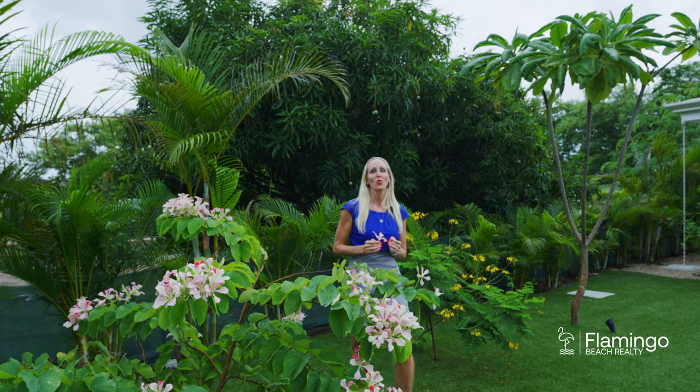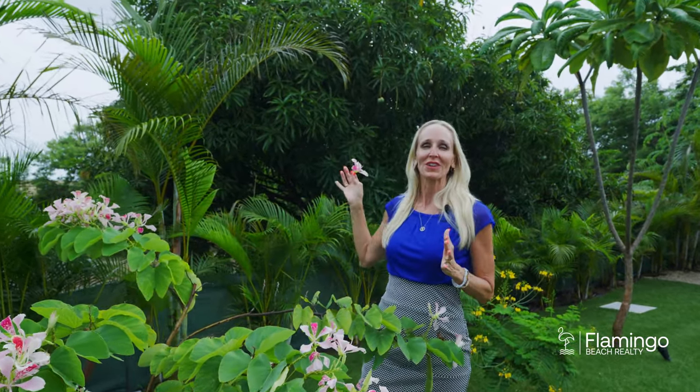This property is on 1,600 square meters. It feels completely private back here. I love that you've got a mango tree in your backyard and these beautiful fragrant flowers.